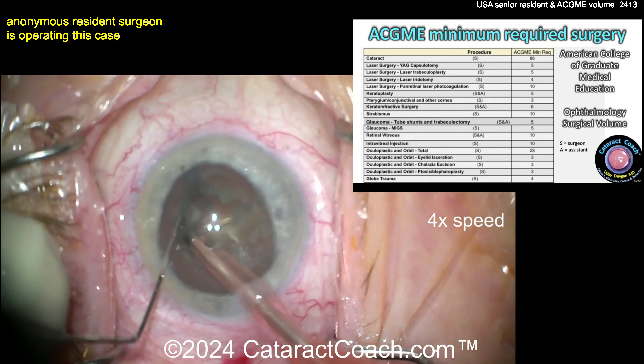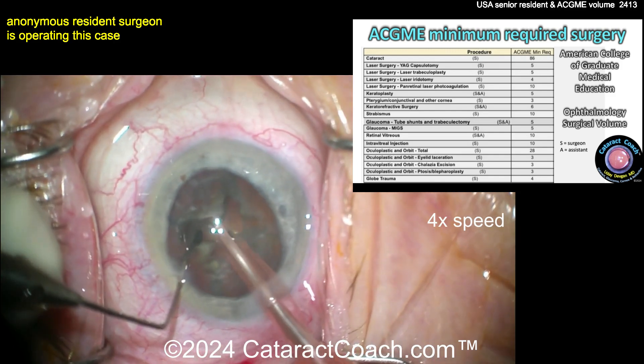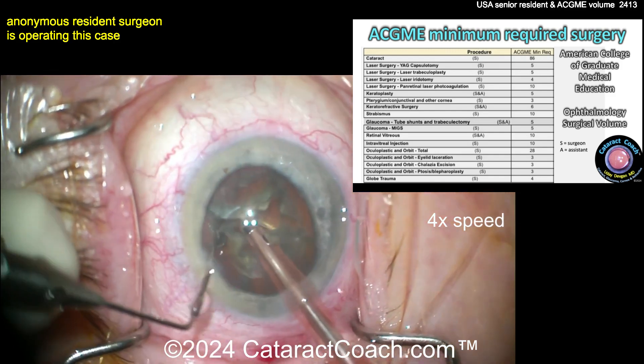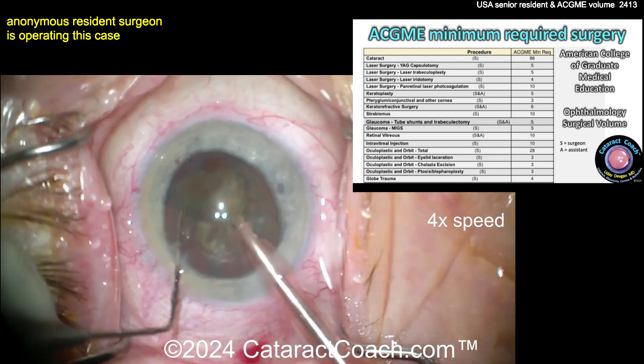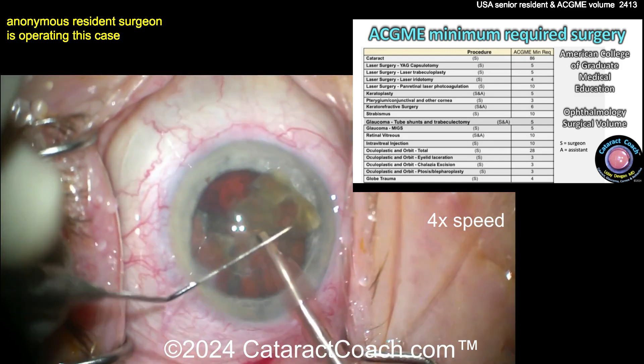Keratorefractive surgery — surgeon or assistant — only six cases. Strabismus, 10 cases. And then glaucoma: tube shunts and trabeculectomy, five cases only. Mixed procedures, just five. Retina vitreous — surgeon or assistant — 10 cases.